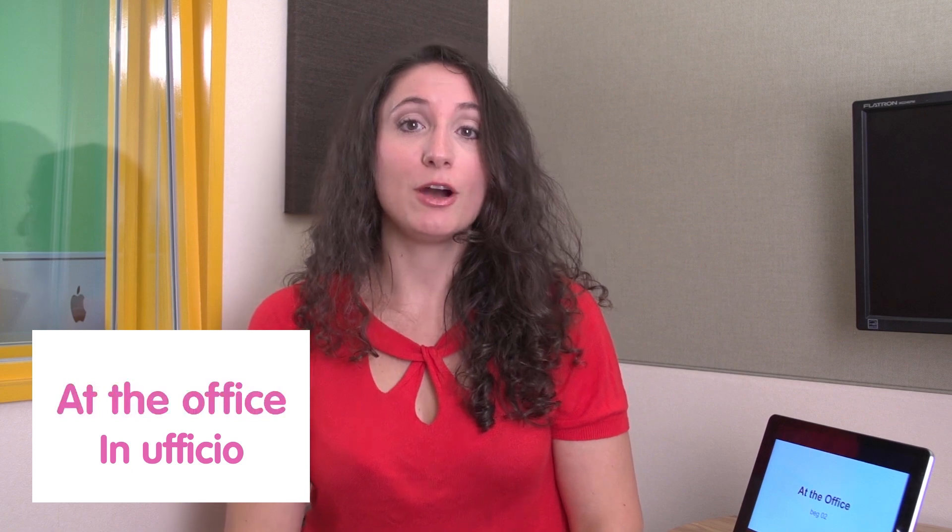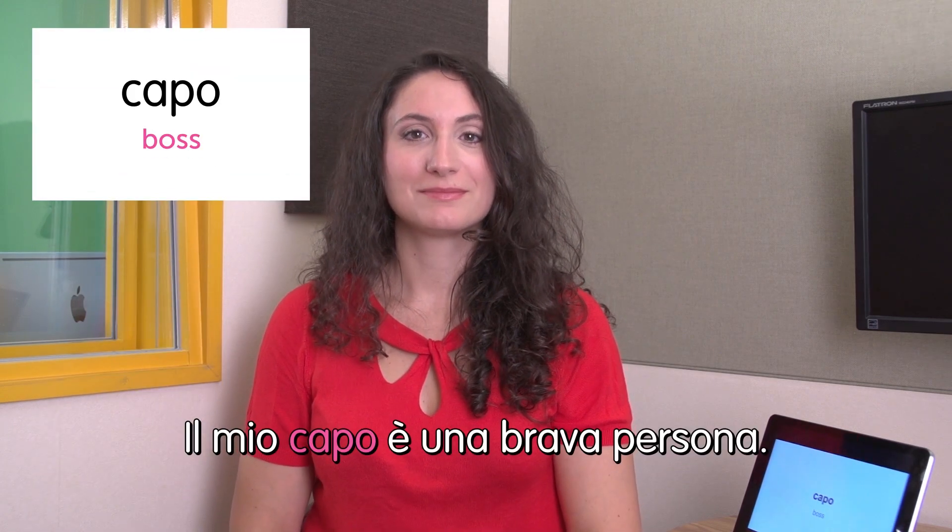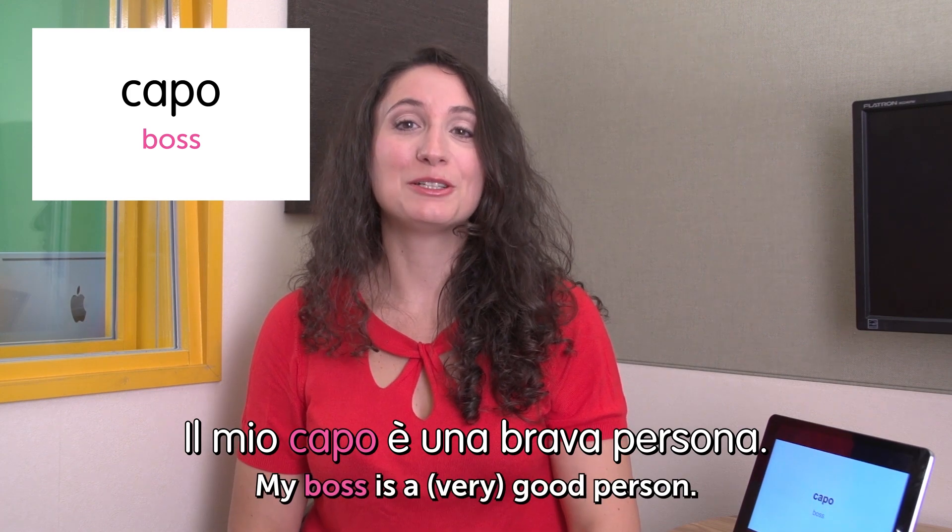Hello, welcome to Italian Weekly Words. I'm Ilaria and let's go to the theme: in ufficio — at the office. First word is capo — boss. Il mio capo è una brava persona. My boss is a very good person. Do you like your boss?